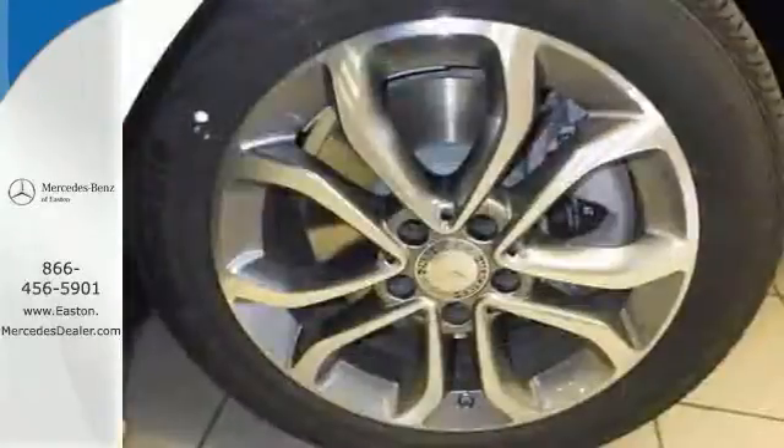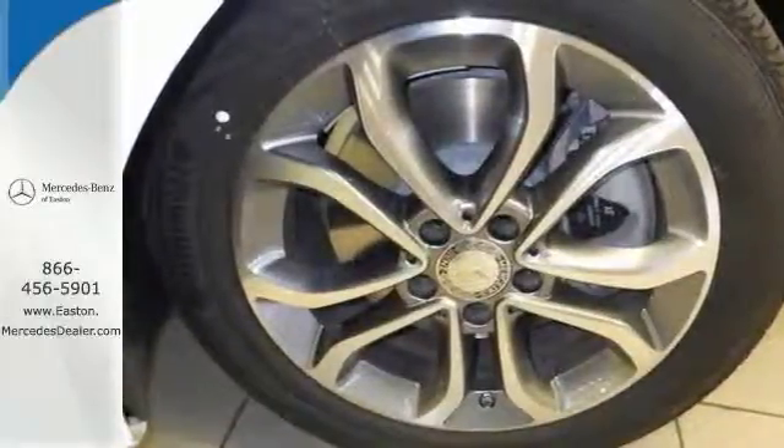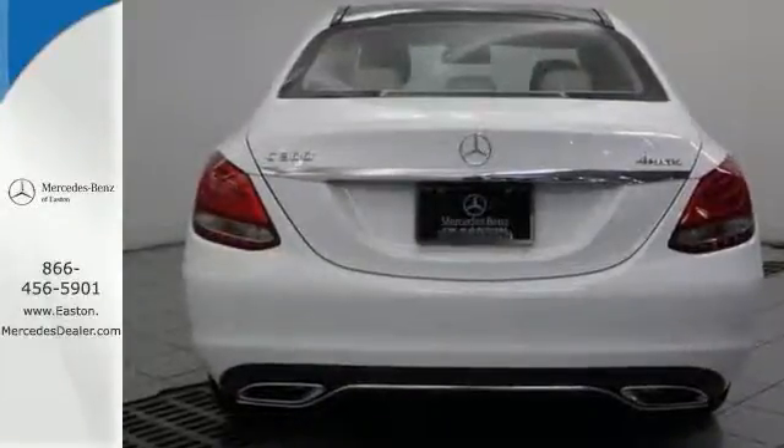And it has all-wheel drive and the Premium One package. Come out and take it for a test drive.